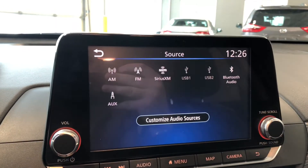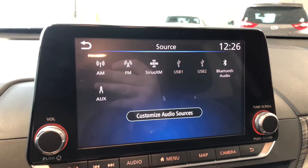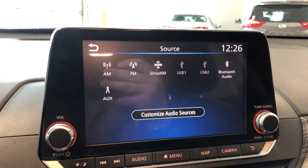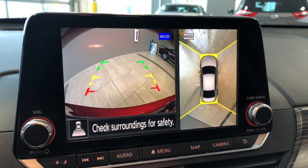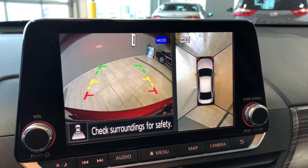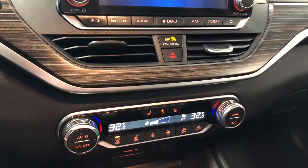Going into audio and source, you can see every satellite, AM, and FM option. You can also connect your phone through USB, Bluetooth, and auxiliary. Now if we go into reverse, on the left side you have a direct view from behind, and on the right side you have your 360 camera. Putting that back into park and moving down to our climate control system.